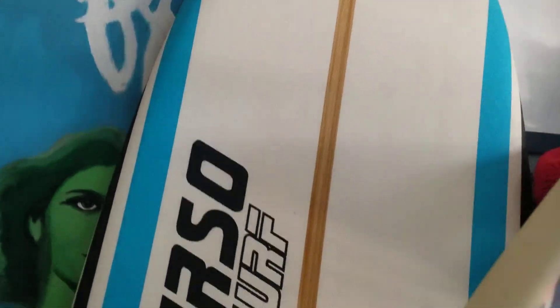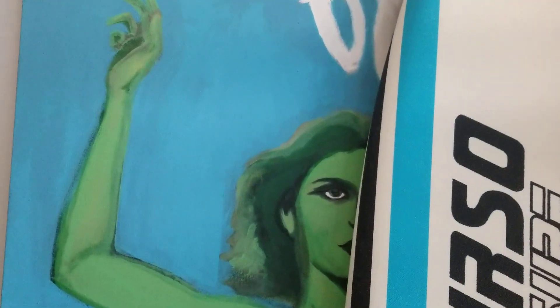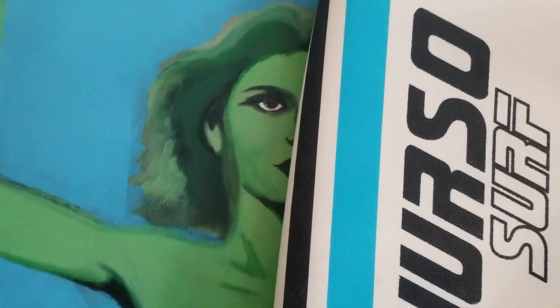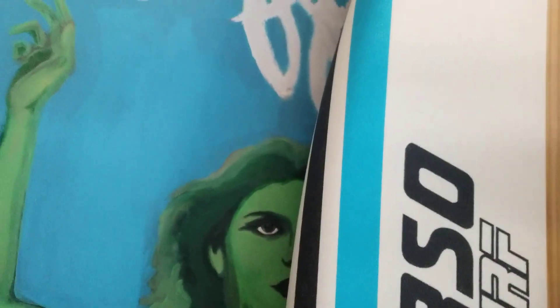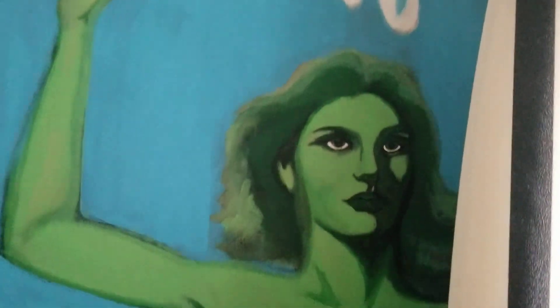This is a seven-footer Thurso Surf — it's a soft top but it's a really fun soft top, tri-fin. This is a painting of a nude green woman that I did. It's really big, probably seven feet tall when it's standing up straight. I never finished this.